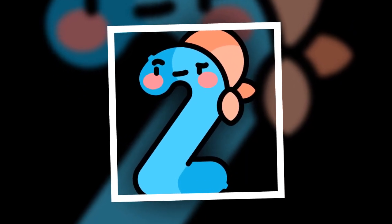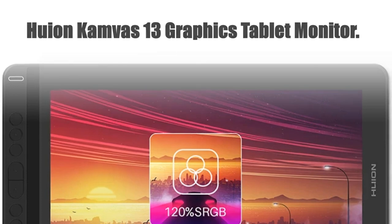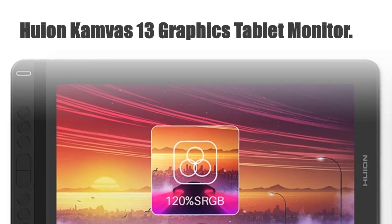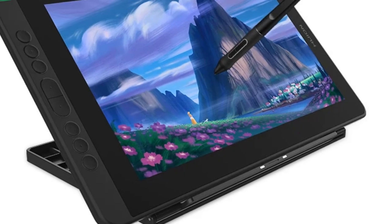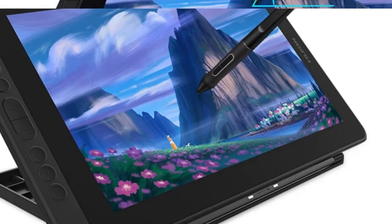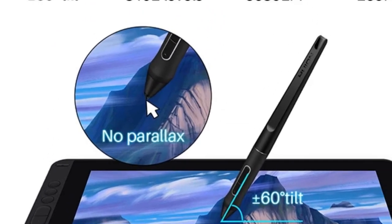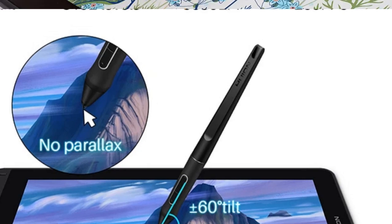Number 2. HUION Canvas 13 Graphics Tablet Monitor. Discover the HUION Canvas 13 Graphics Tablet Monitor, featuring an AG glass pen display for a seamless drawing experience. With a responsive 8,192 levels of battery-free stylus sensitivity, your creativity flows effortlessly.